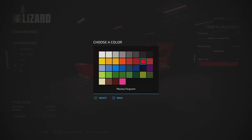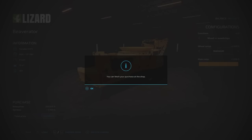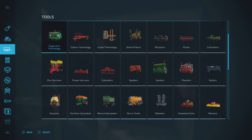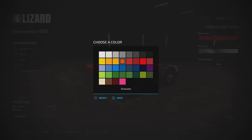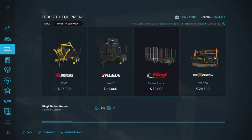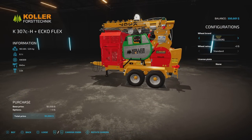Then we'll go to forestry equipment and get the Kola K307C for 95 grand — I'll leave everything the same on that and buy it. Then we're going to get a timber carrier. I'll go with design two — if I go both sides I'm covered. Main colour JCB2. Then the tilt-attach — for wheel loaders — we'll get that as well and buy it. That was a good way to spend a lot of money.